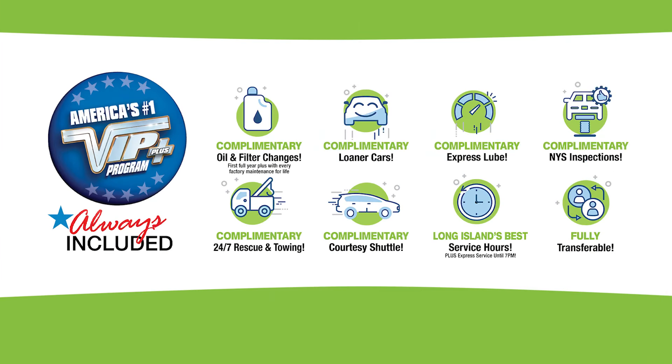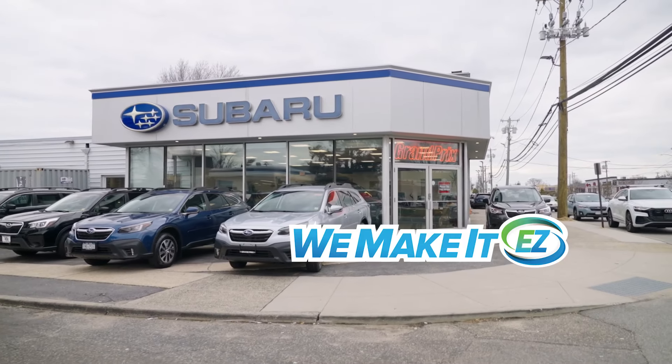Plus, every vehicle comes with America's number one VIP Plus program. At Grand Prix Subaru, we make it easy.